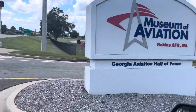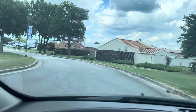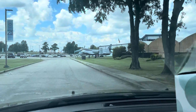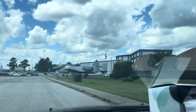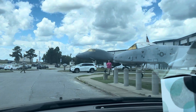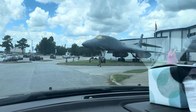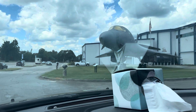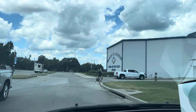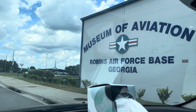We are at the Museum of Aviation in Warner Robins, Georgia. We're going to take a quick look at the museum here. Right at the front entrance you've got an A-10 and a B-1B bomber sitting up front. That's the B-1B bomber right there, and we'll take a closer look inside that building in a bit. This is the Museum of Aviation in Warner Robins, Georgia.